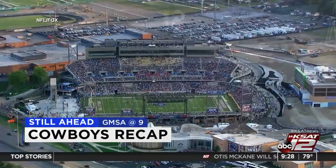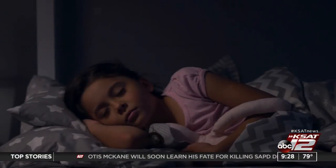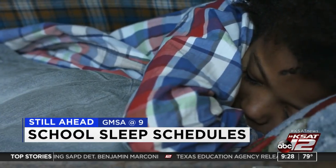A rough start for the Cowboys — a recap of last night's Hall of Fame game is coming up. Also after the break, tips from a local pediatric neurologist on how you can get your child back on a healthy sleep schedule just in time for the start of school.